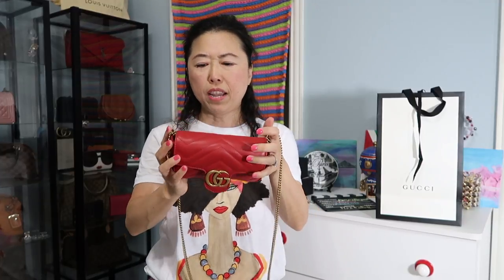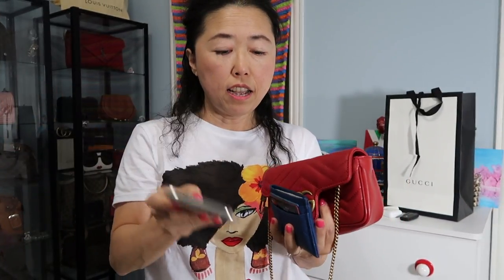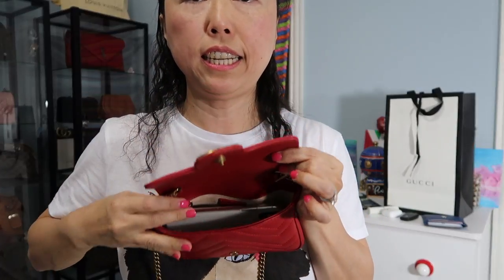In case you're wondering what can fit in this bag, I'm going to show you. This small clutch handbag can actually fit all the essentials you need — at least all the essentials I need. First, I'll put in my iPhone 10 — yes, it fits perfectly and there's still some room. It's really roomy inside.